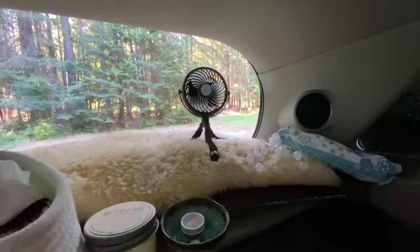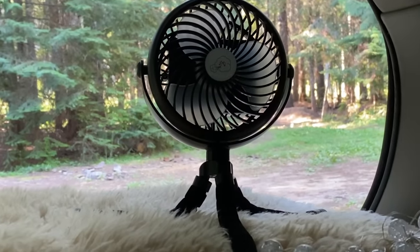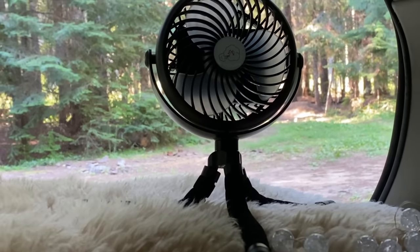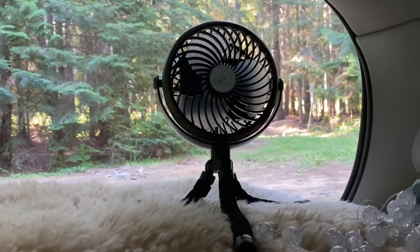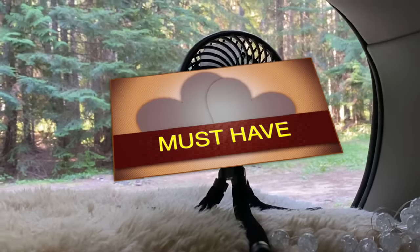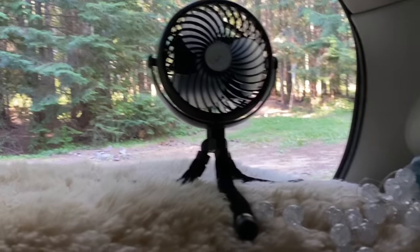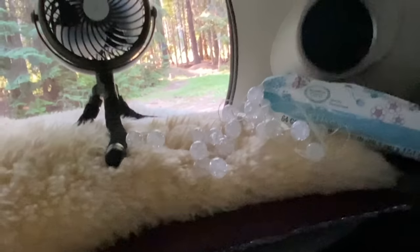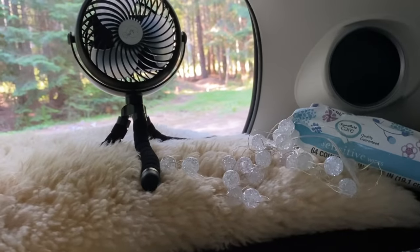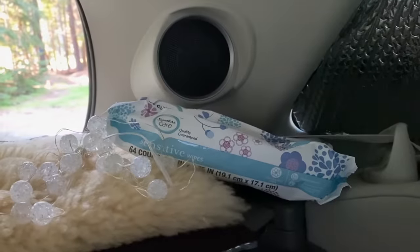My fan — I've talked about this a zillion times. It's a USB fan with these gorilla legs, and it is my number one purchase if you're going to live in your car. I also have little fairy lights that I can unfurl and hang around the car, though I often just leave them in a pile. They're battery-powered. And of course there are some wipes.